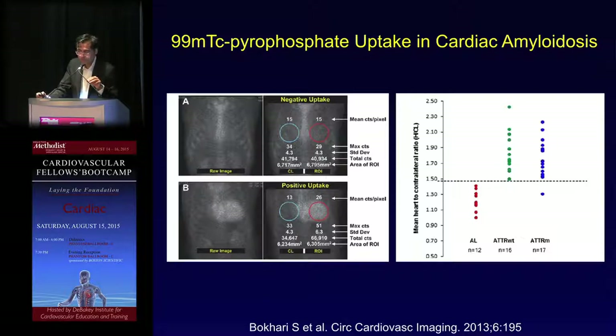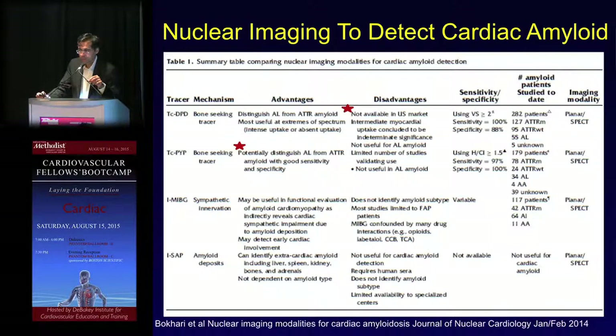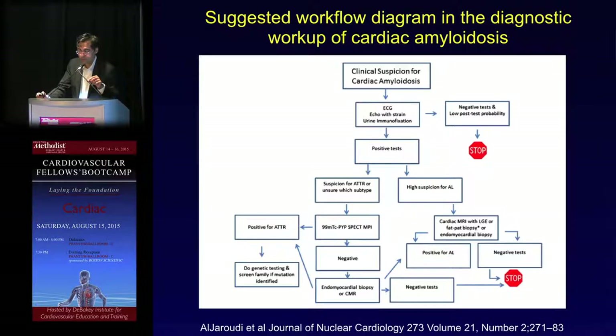Technetium pyrophosphate scanning can differentiate between TTR and AL amyloid. A heart-to-contralateral ratio over 1.5 is seen in TTR versus not elevated in AL. This has been proven fairly accurate and is available in the United States.